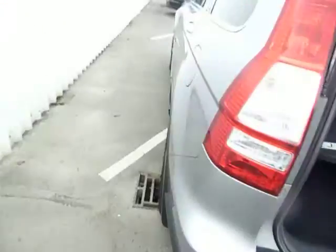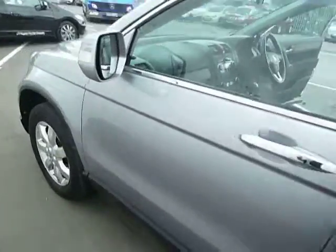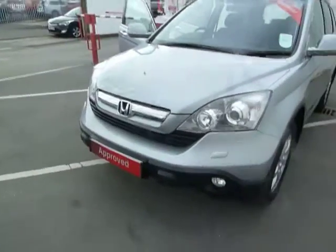For more information on this vehicle or to arrange a test drive, please feel free to contact myself, Leigh-Anne, at JT Hughes Honda in Oswestry.